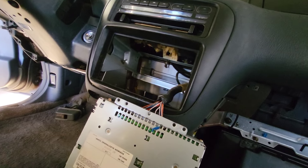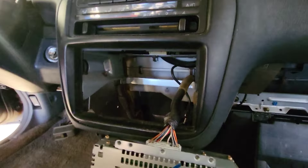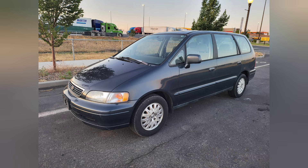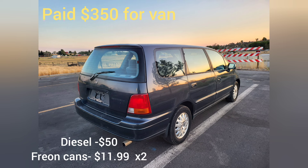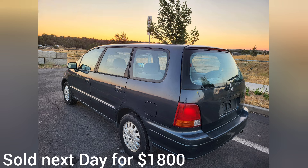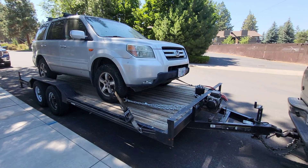Quick fix — put everything back, get the serial number, put it back. It should be running good now.